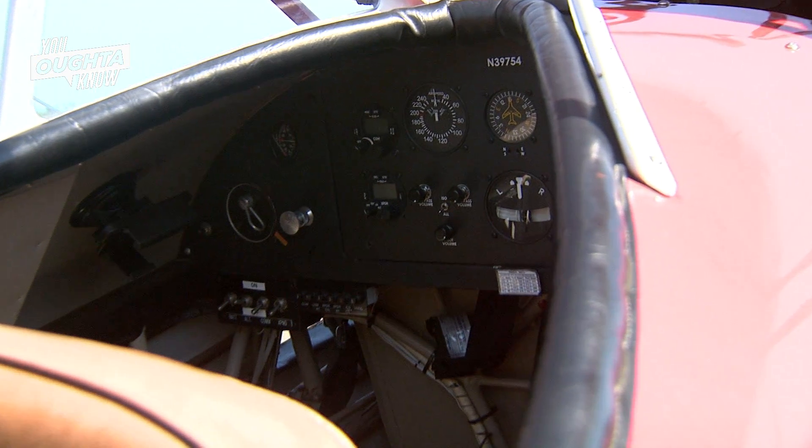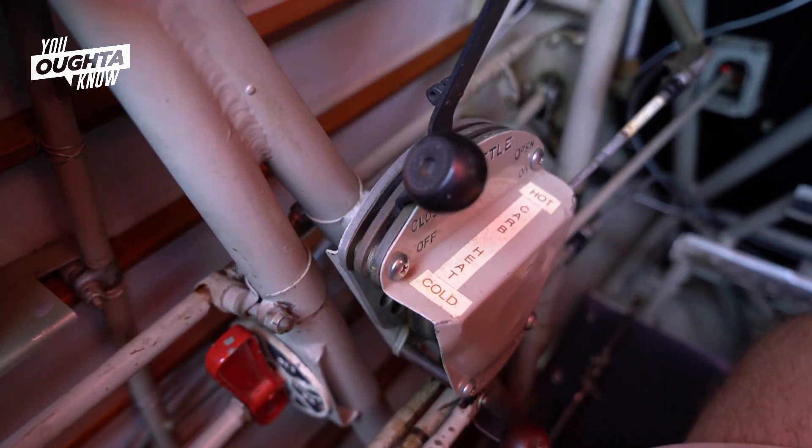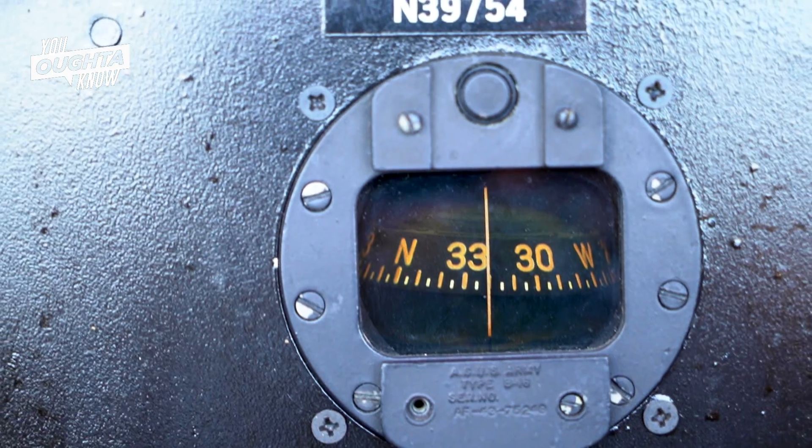There are pedals in the front seat and a throttle quadrant. I show them to keep their feet in certain places so that they don't interfere with the pedals. I go over how the seat belts work, how the safety harnesses work, how the headsets and the radio works, and where we're going to taxi.